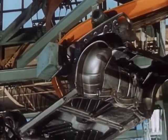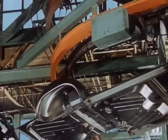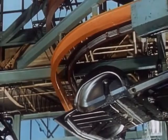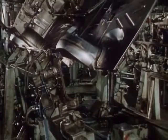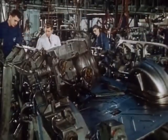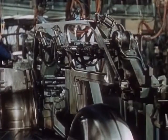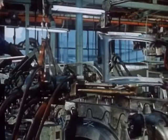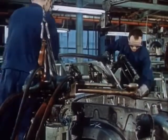What was once achieved through heavy physical labour is today accomplished by conveyor systems and a well thought-out technology. Automatic fixtures fit the side panels, and the skilled hands of the body workers complete the steel structure with the greatest care and precision.